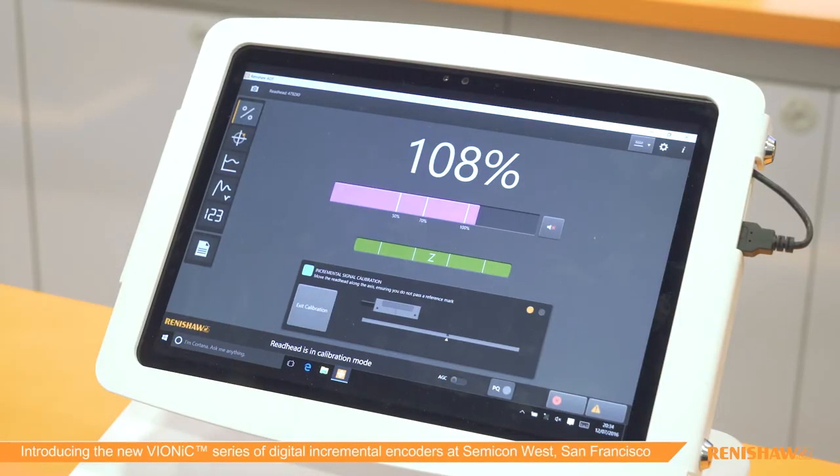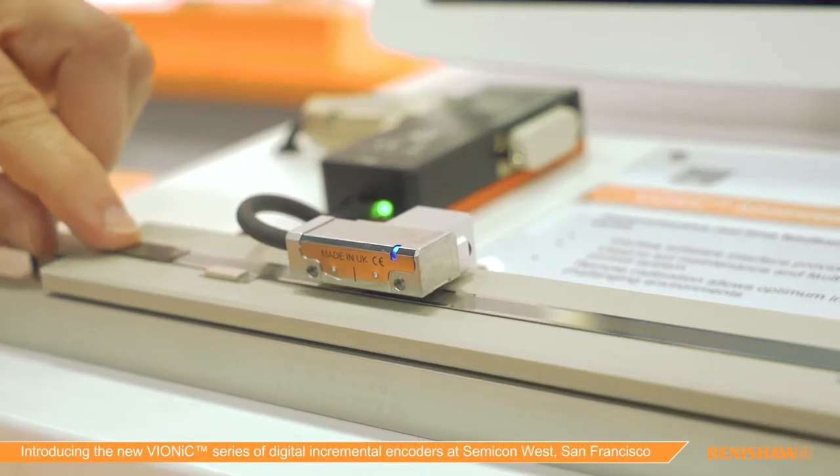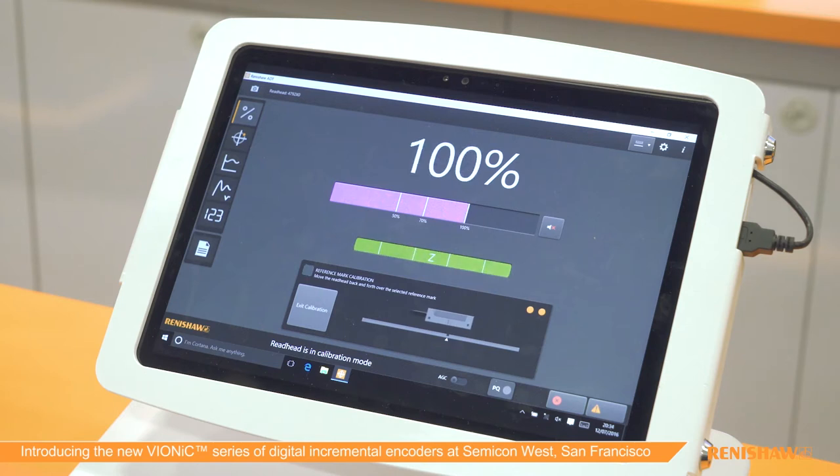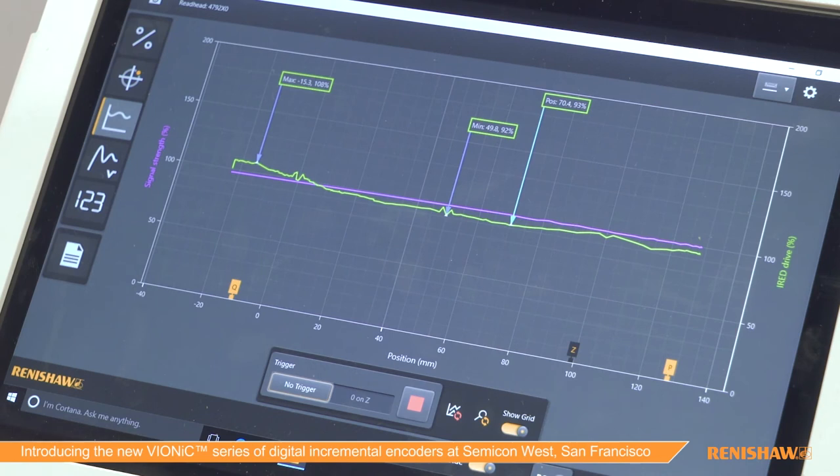Renishaw's products are designed not just for outstanding performance but also for ease of use. The Advanced Diagnostic Tool, or ADT, has been launched alongside the new Vionic encoder system. The intuitive software interface can be used to aid system setup, remote calibration, and maintenance and system support. For example, the signal strength page displays signal strength, reference mark phasing, and a picture of the encoder, allowing you to remotely calibrate your system. The signal versus position screen displays signal strength along the entire axis and shows the P and Q limit positions and reference mark position. This can be saved as a CSV file or as an image for later reference.